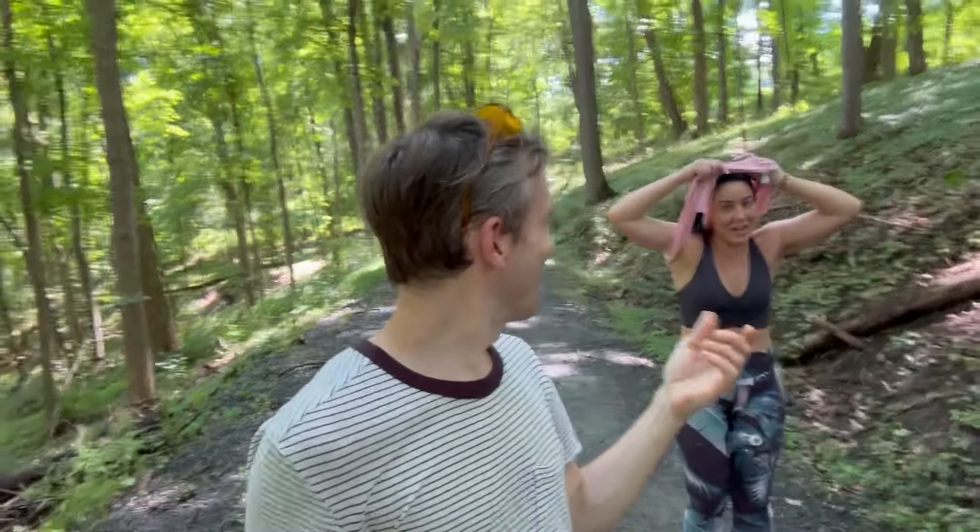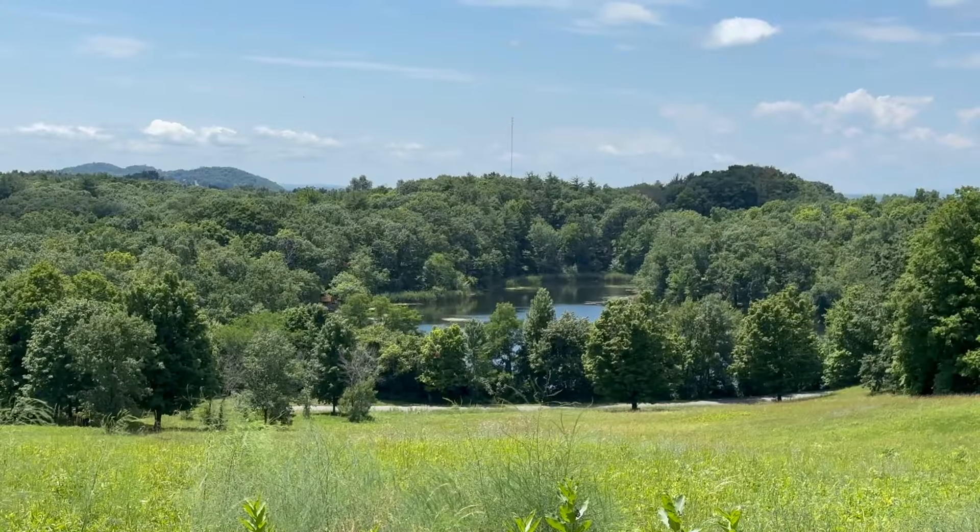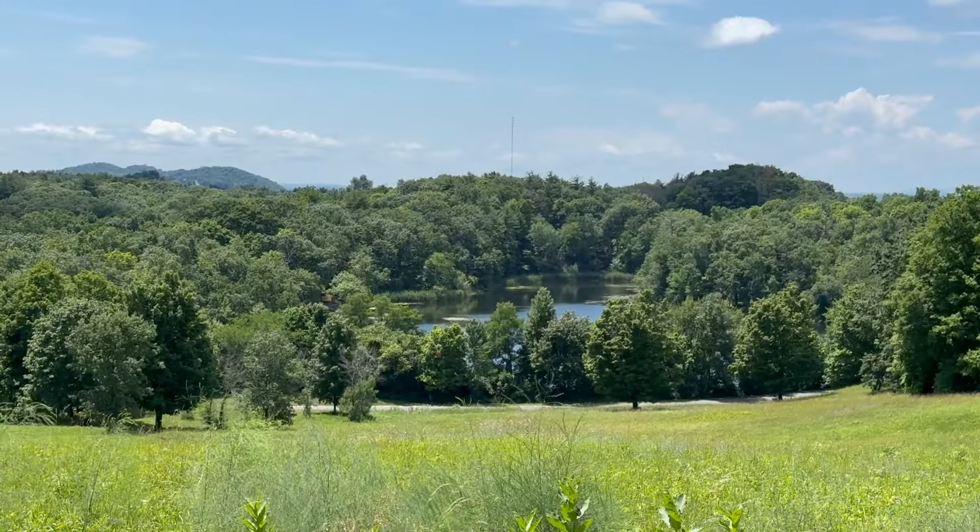The landscape here is just gorgeous. You can see four states from here, to the east and the west. There's also a lake on the property — or a bog I should say — that Church himself dug over the course of 15 years.